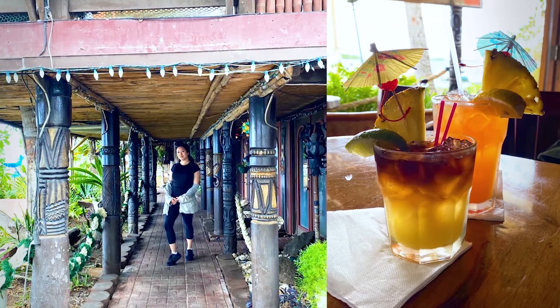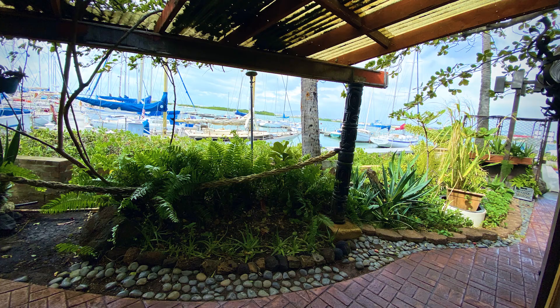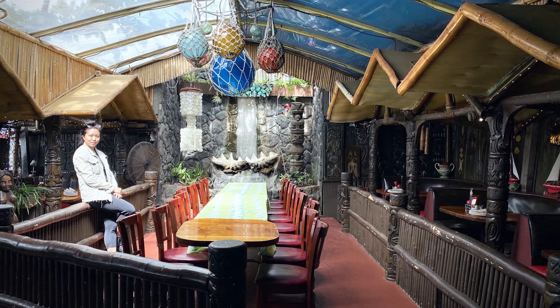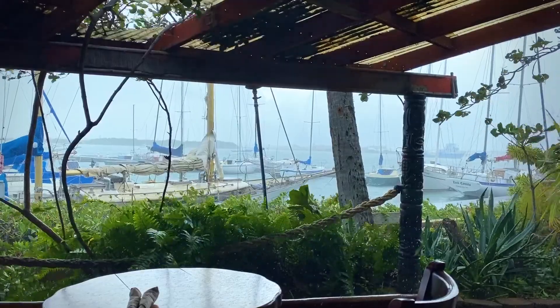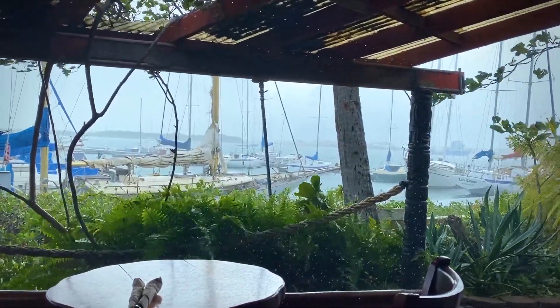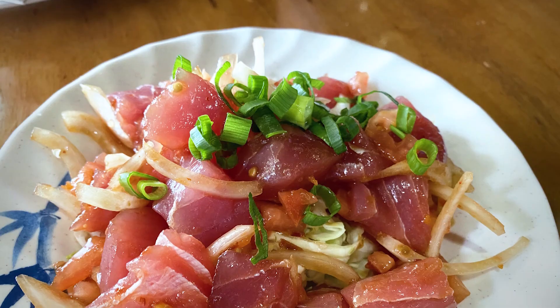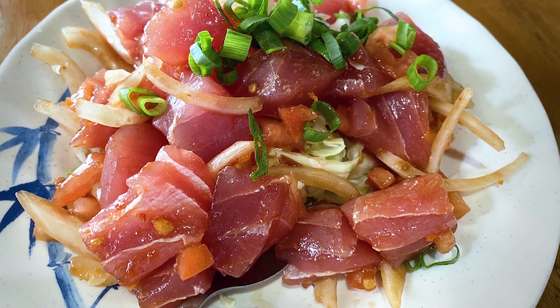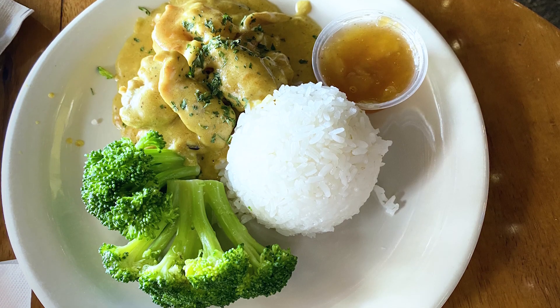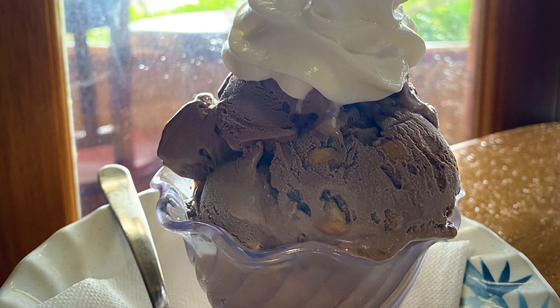Before heading towards La Mariana Sailing Club — people have considered this as the last real tiki bar in Honolulu — so I decided to have brunch here. It was extremely windy and rainy the entire time I was sitting indoors, but when I arrived and when I left it was clear. I had their poke and the fish is so fresh. Their chocolate macadamia ice cream was bomb.